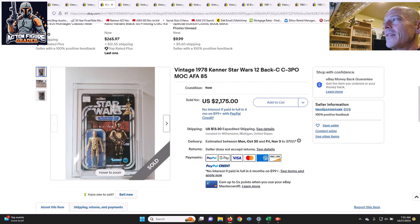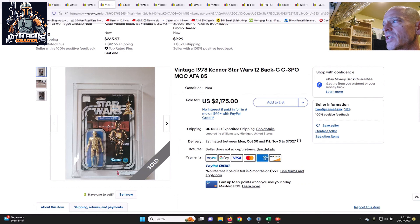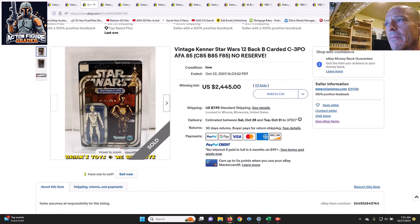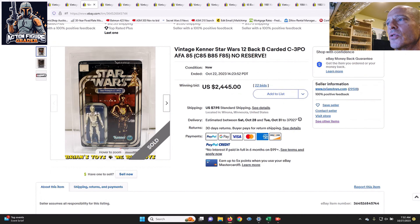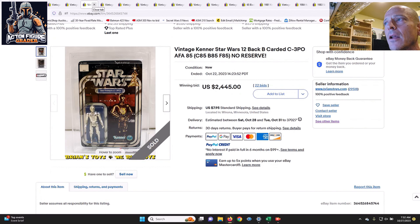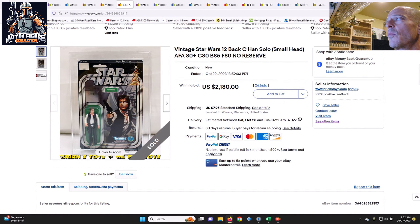Next up was a 12-back C C-3PO — a punched example with a price sticker on the Star Wars logo, but AFA 85/80/85/85 for the sub scores. That sold for $2,175 — almost to the 12-back B price. The market valued them fairly equally, though the earlier 12-back B being unpunched with no price sticker earned a slight premium. Following that was a 12-back C Han Solo small head, a punched example with no price sticker, sub scores of 80/85/80 for an overall 80-plus, selling for $2,180.